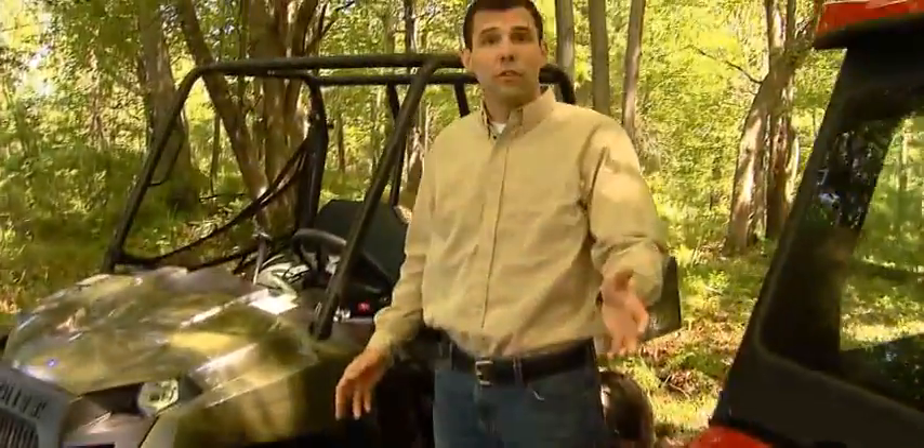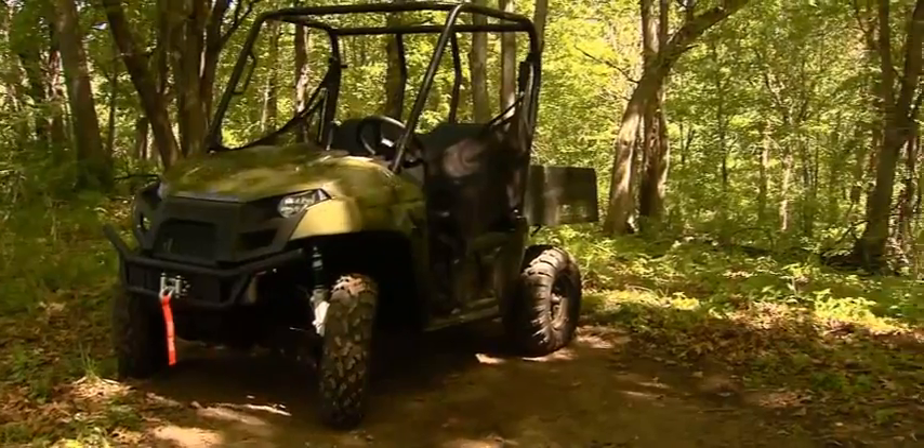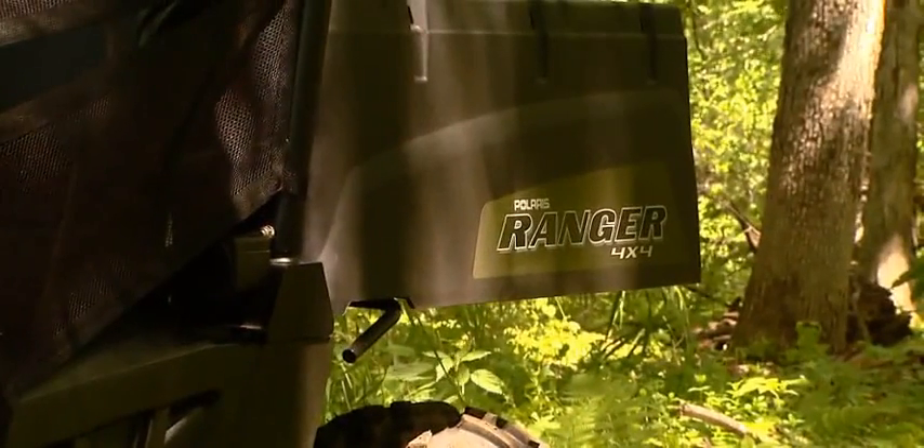There you have it — your 2011 hardest-working, smoothest-riding midsize Ranger. Let's go!